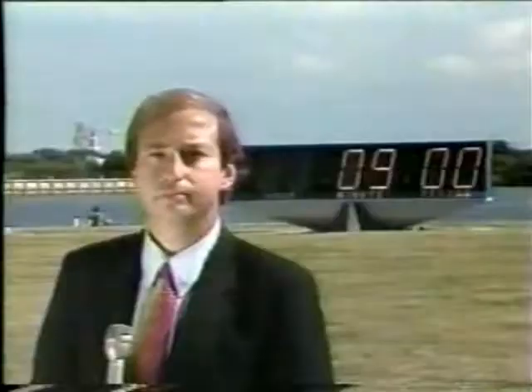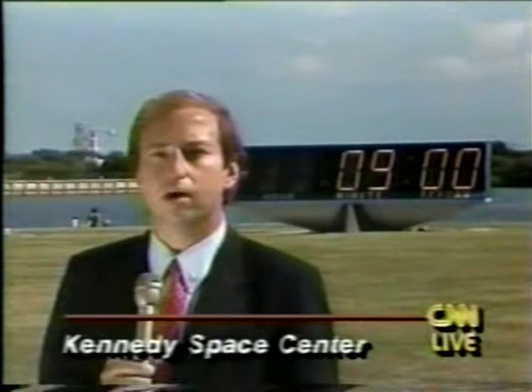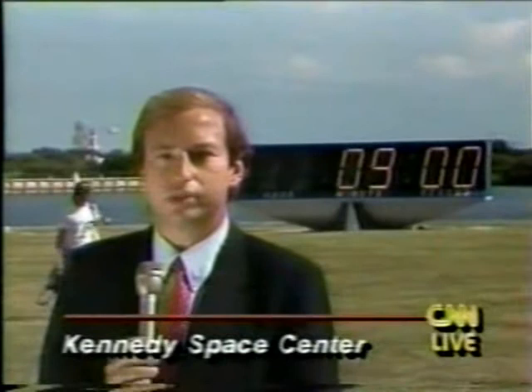Whether it happens today or at some future day, the Discovery launch, if everything goes as planned, will be just like what you just saw. John Holloman, live at the Kennedy Space Center. Bernie, let's listen again now to Hugh Harris, the voice of launch control here at the Kennedy Space Center.